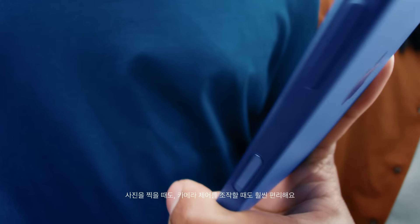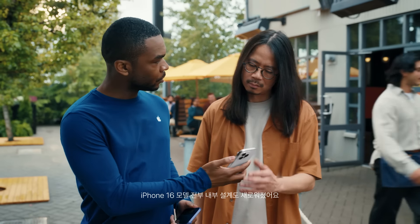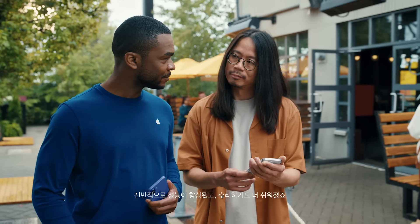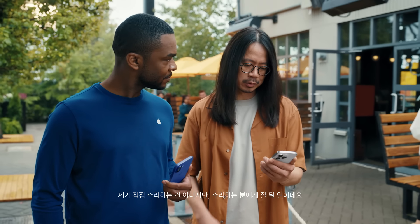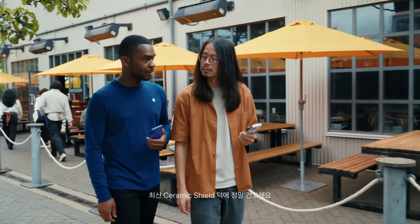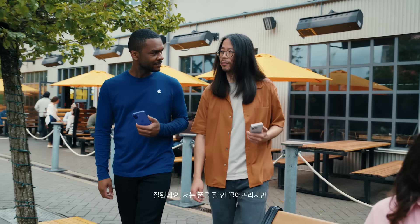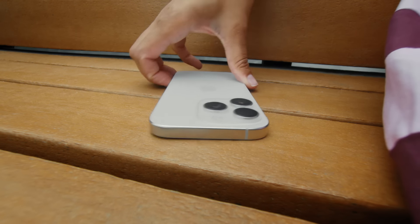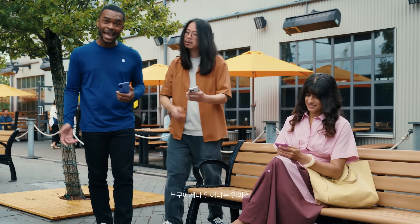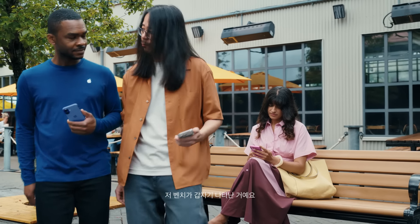Camera control makes it easier to take photos and adjust your settings. Every iPhone 16 has been updated internally to give you better performance across the board and to make it easier to repair. And with features like water resistance and the latest Ceramic Shield, you can trust that it's durable.